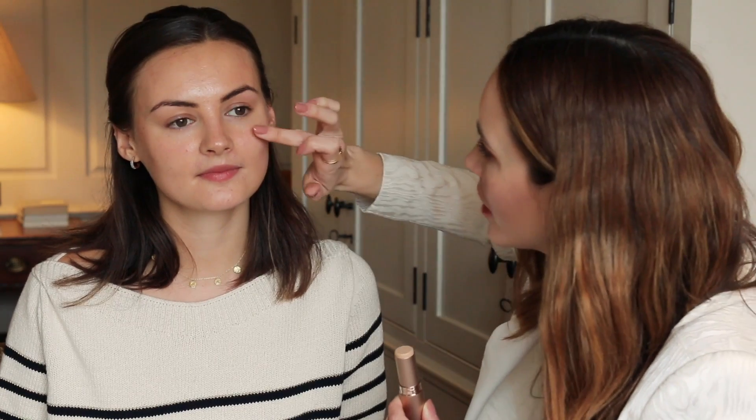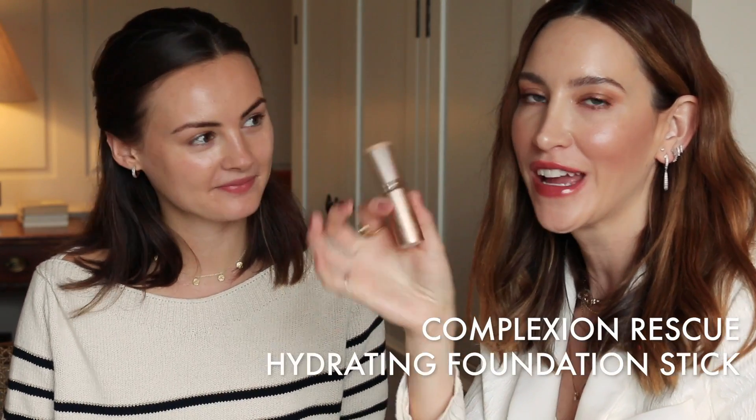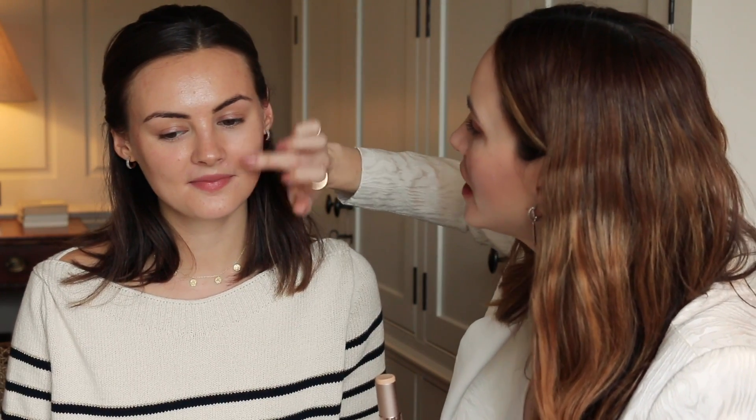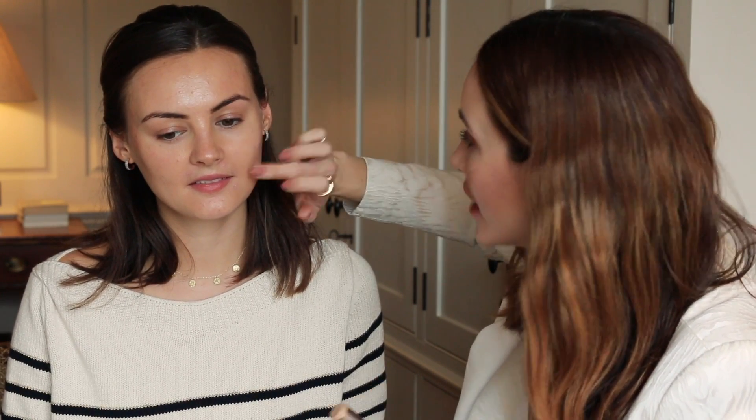So right now I'm swatching to make sure this is the right shade. This is the Complexion Rescue — this is the new foundation stick. It's an SPF 25, which I'm a huge stickler on, so I'm really happy this has SPF in it. It's the perfect match for you — you are shade 5.5, which is called Bamboo. I normally wear the Original foundation, so this is the first time I've used the stick. I'm really excited to see how this turns out.